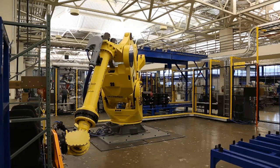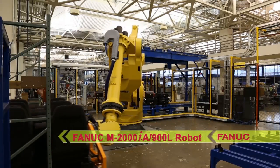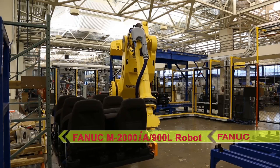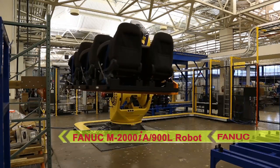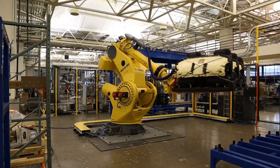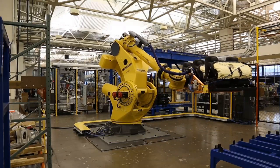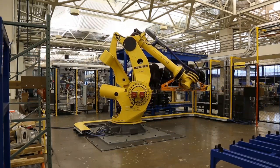In this demonstration of the M2000IA robot's capabilities, the M2000IA 900L long arm model lifts sequence palletized automotive seats from a delivery truck, demonstrating the robot's ability to lift and transfer parts directly from an automated semi-trailer into plant automation.